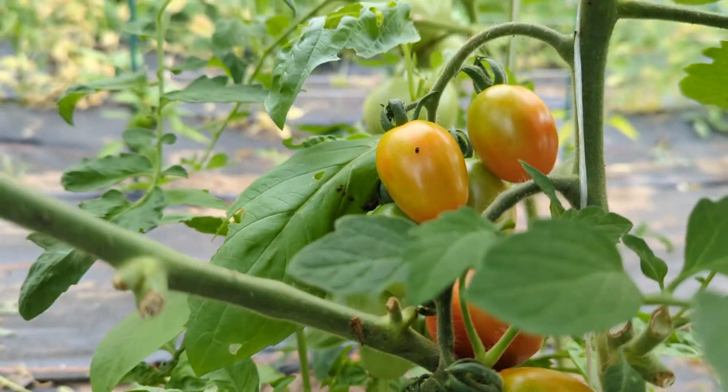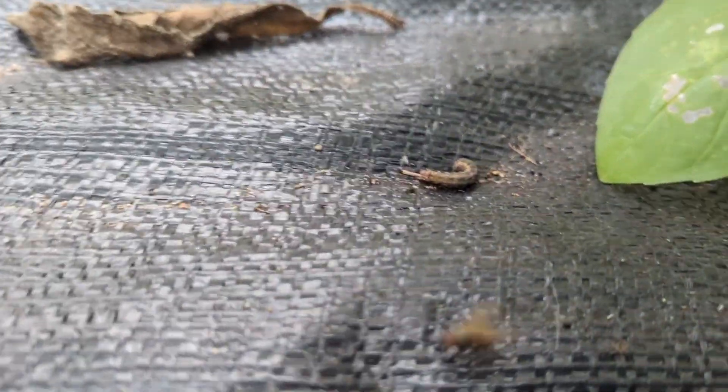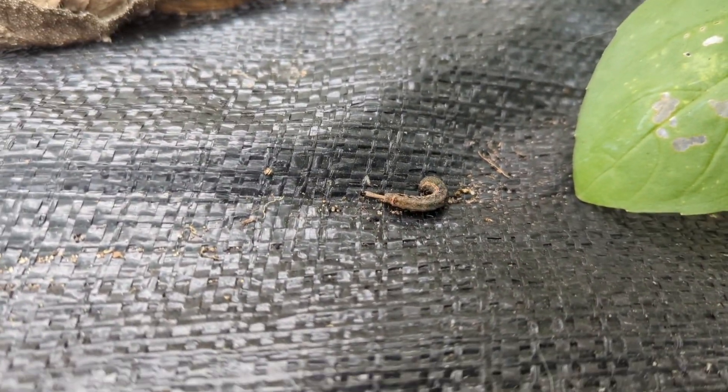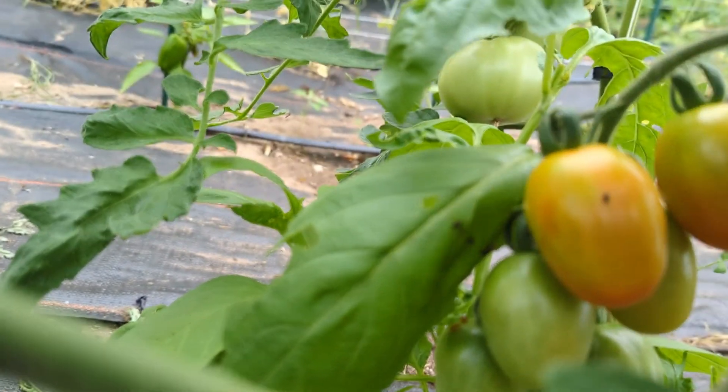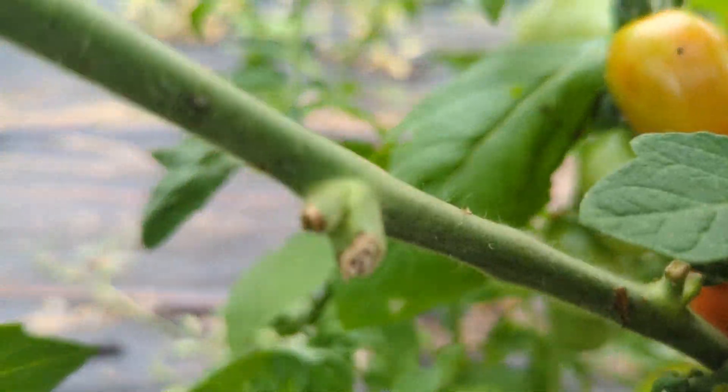Oh, look at this — I almost dropped it. And that is the little bugger that's eating everything. You can see all the poop right there. This is one basil plant down from the other one I just showed you.